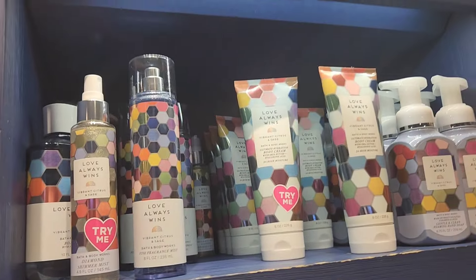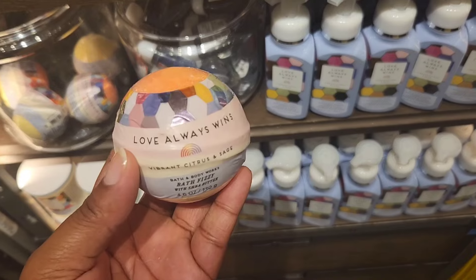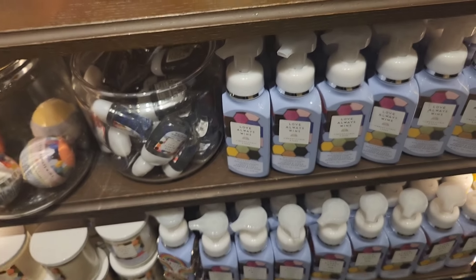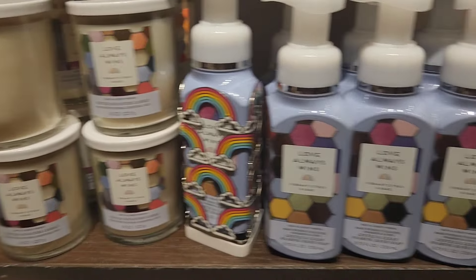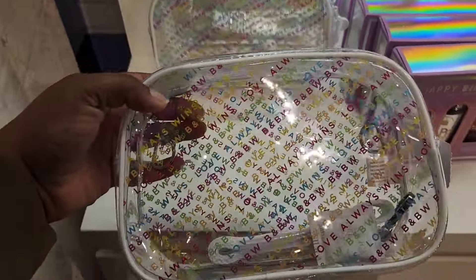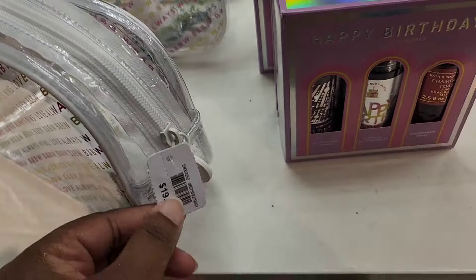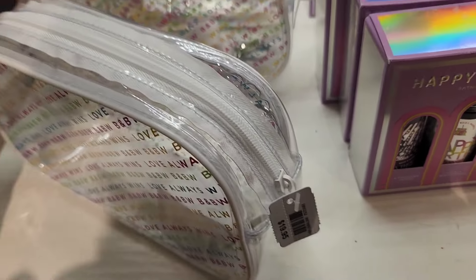On to the new collection — we have Love Always Wins. This isn't entirely new; this is something they brought back with new packaging. They have everything from body care to soap to candles and soap holders. That rainbow one is new for sure. This is the new pouch — it says Love Always Wins, and this is part of the Pride collection. This pouch is going for $19.95.